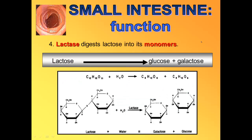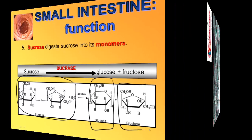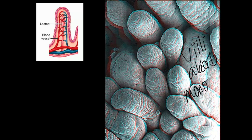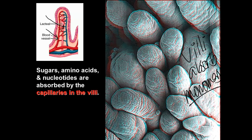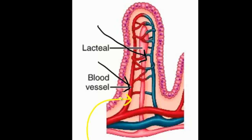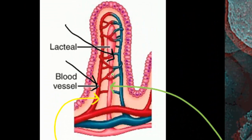Lactase digests lactose into glucose and galactose. Sucrase digests sucrose — a disaccharide — into glucose and fructose. The villi then absorb all of those monomers into either the bloodstream or the lacteal. Sugars, amino acids, and nucleotides are absorbed into the bloodstream surrounding the lacteal. Glycerol and fatty acids are absorbed into the lacteal and into the lymphatic system.